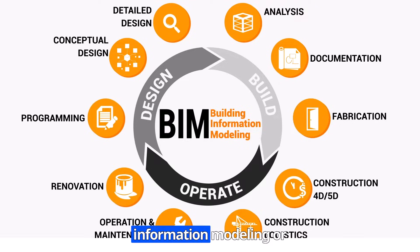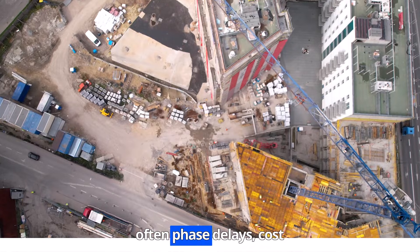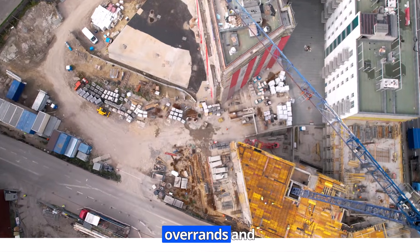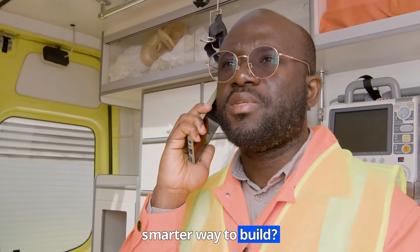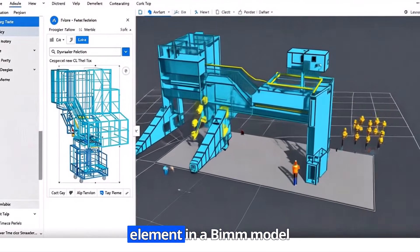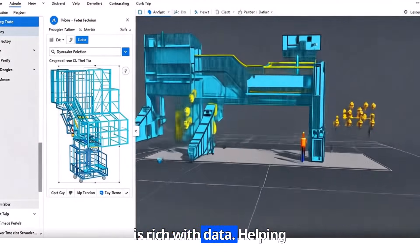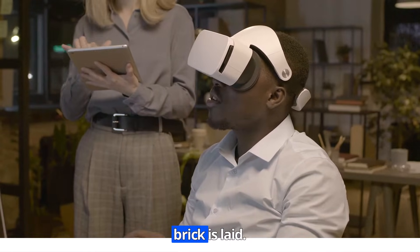Building Information Modeling, or BIM, is a digital revolution that transforms the way we design, build, and manage projects. Construction projects often face delays, cost overruns, and miscommunication. But BIM isn't just about creating 3D models — it's about information. Every element in a BIM model is rich with data, helping teams make smarter decisions before a single brick is laid.